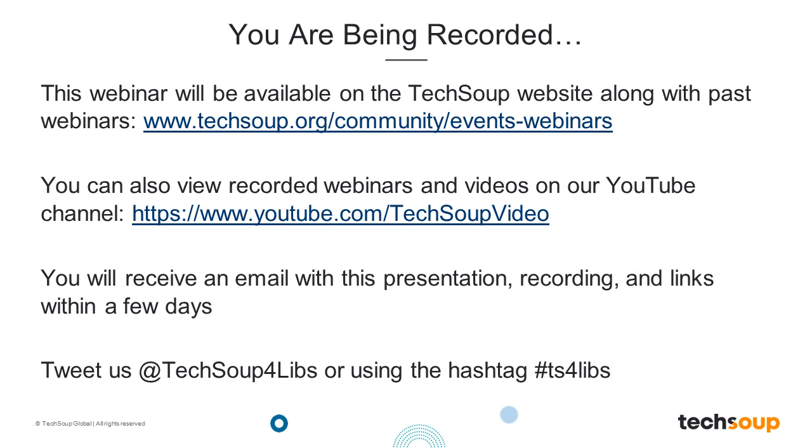This webinar is being recorded and will be archived on the TechSoup website. If you're called away or have connection issues, you can watch a full recording later. You will receive an archived email within a few days that will include a link to the recording, the PowerPoint slides, and any additional links or resources shared during the session. If you're tweeting this webinar, please use the hashtag TS4LIBS.